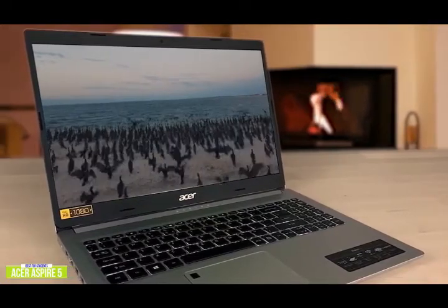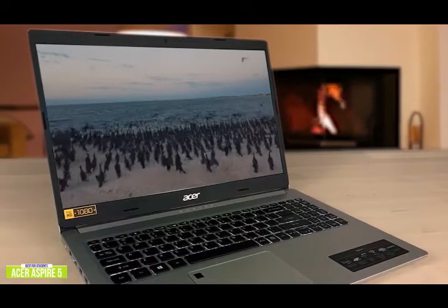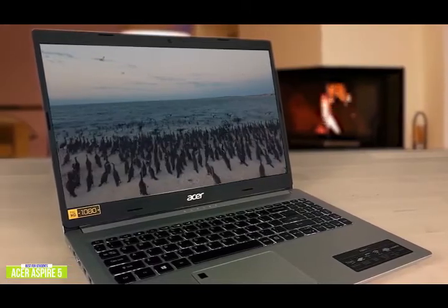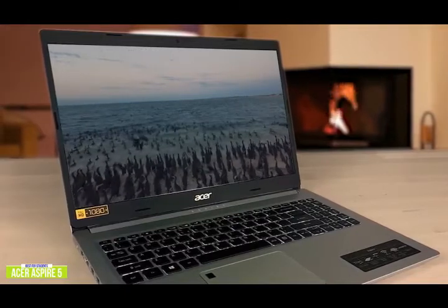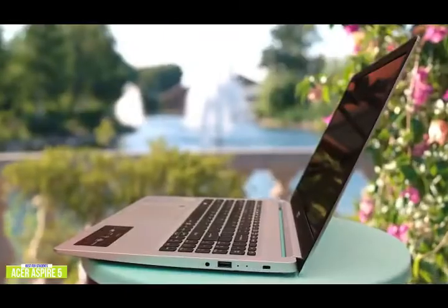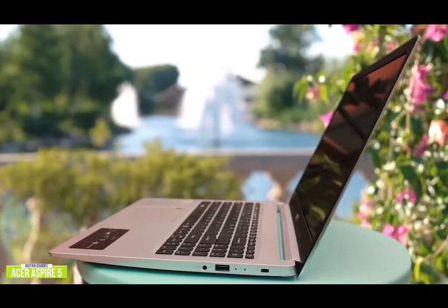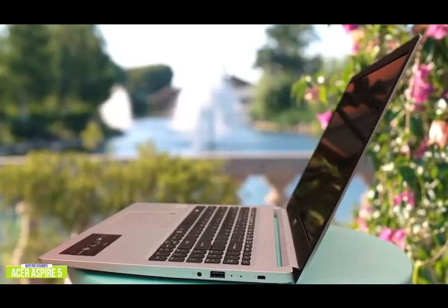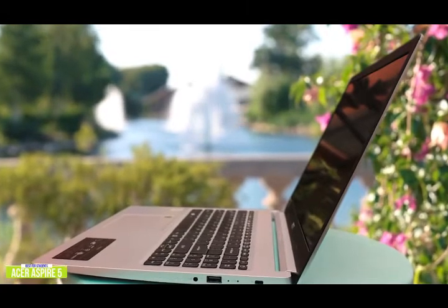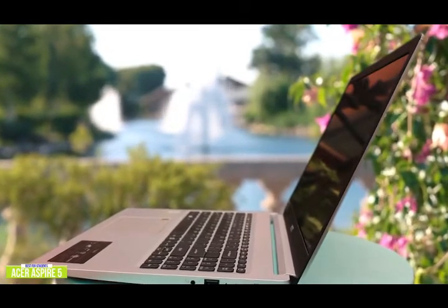Since online communication is vital these days, the Aspire 5 delivers crystal-clear communication with Acer Purified Voice, featuring two built-in microphones, so you get clear audio that filters out ambient and typing noise. The HD webcam is pretty good with nice colors and details for all your Zoom calls. Typing on the Aspire 5 is really nice — you get a satisfying bump and springy rebound on each keystroke, plus a roomy backlit keyboard.